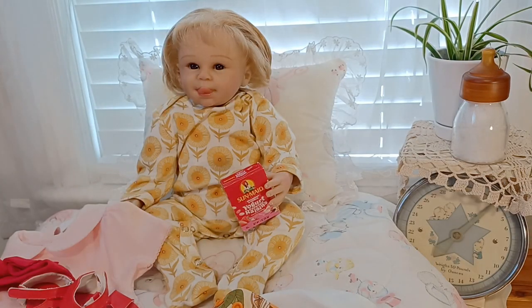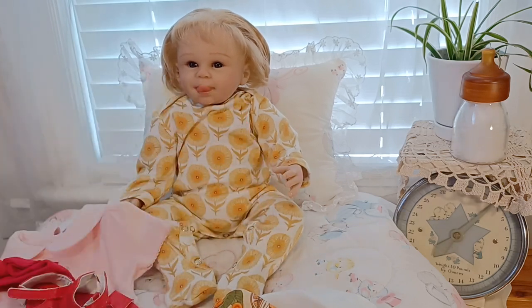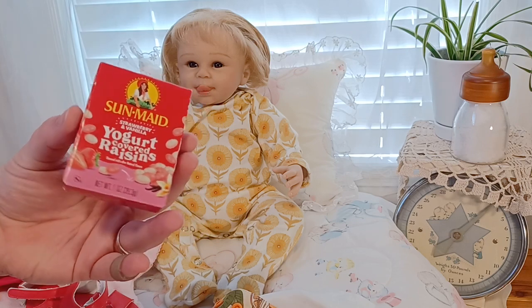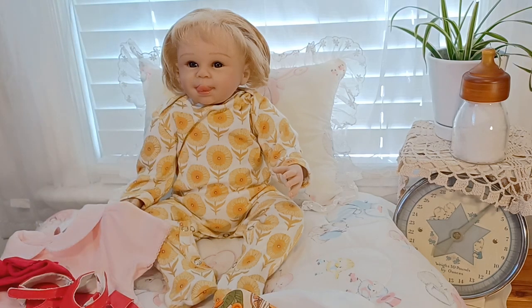She's going all in fruit today! What are you holding there? Can I show everybody? She's holding some Sun-Maid strawberry and vanilla yogurt-covered raisins. These are so good, you guys, but they are a treat, aren't they? You like to snack just like me!